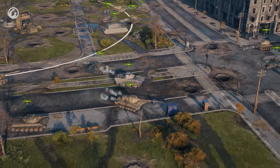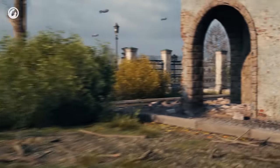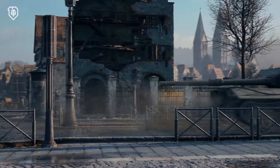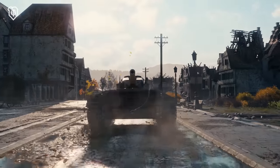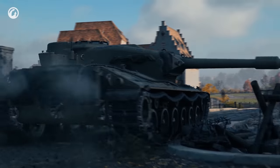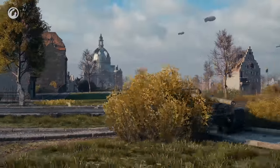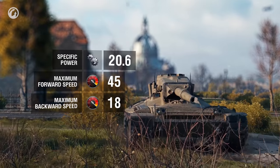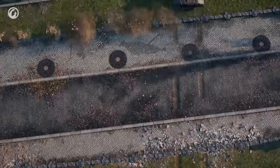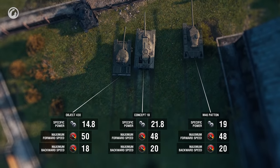Look at how medium tanks roll out at the flanks — the M46 Patton, E50, Object 430 — and the Concept 1B. Yes, it's a heavy, but it has an extremely powerful engine. The 21 horsepower per ton quickly accelerates the tank to its maximum of 45 kilometers per hour. It turns corners easily and doesn't lose its vigorous spirit on any terrain. And if it's equipped with a turbocharger, it rolls forward not almost, but literally like a medium tank.